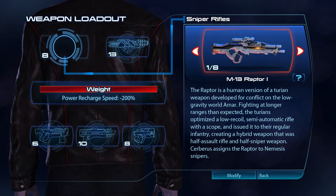The Raptor is a human version of a Turian weapon developed for conflict on the low-gravity world Amar. Fighting at longer ranges than expected, the Turians optimised a low-recoil, semi-automatic rifle with a scope, and issued it to their regular infantry, creating a hybrid weapon that was half-assault rifle and half-sniper rifle. Cerberus assigns the Raptor to Nemesis fighters.